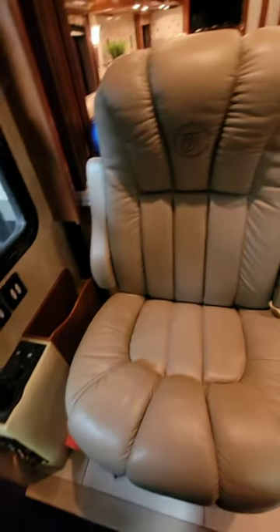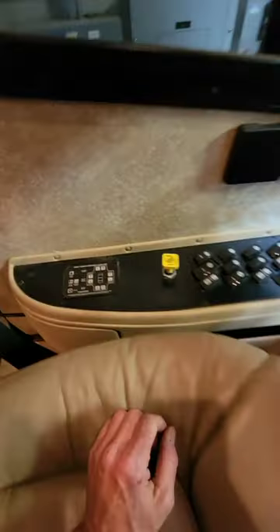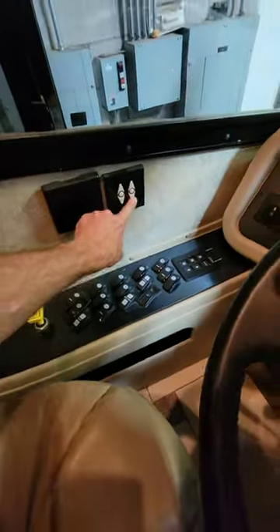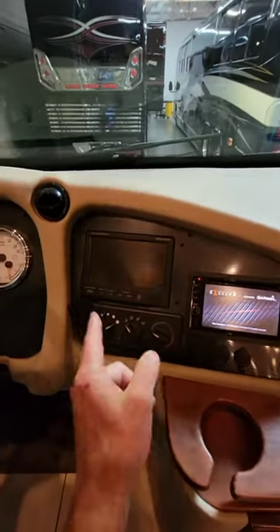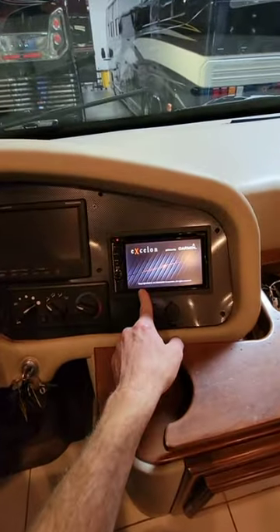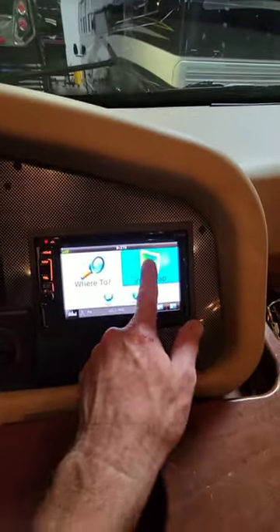Both the passenger and driver seats are in great condition — the embroidery is still intact. It does have automatic four-point hydraulic leveling on it. Power shades all the way throughout the coach. Both rear view and side view cameras on it. A new upgraded Bluetooth-capable head unit radio with built-in navigation on it too.